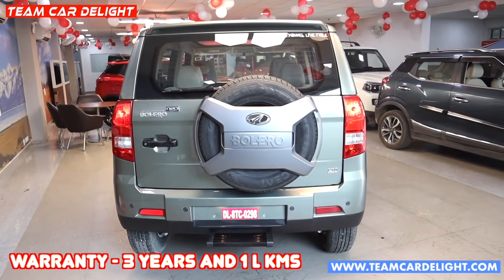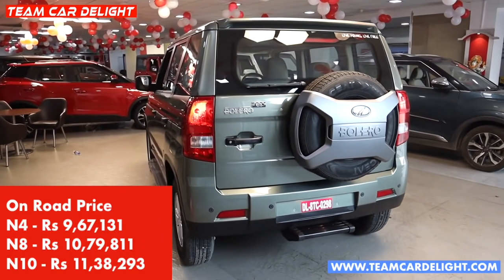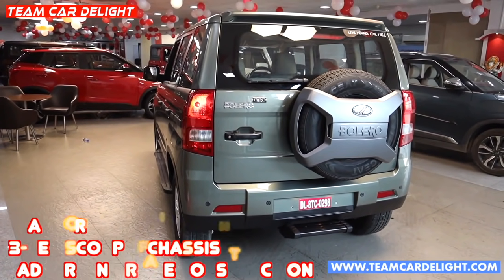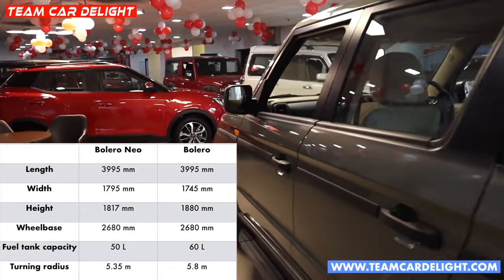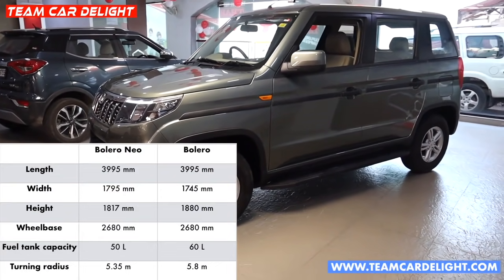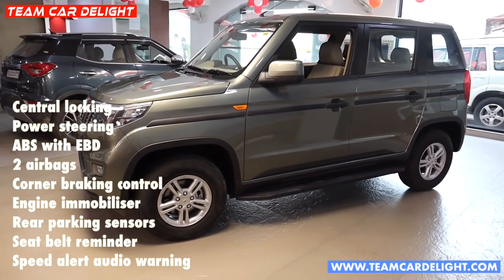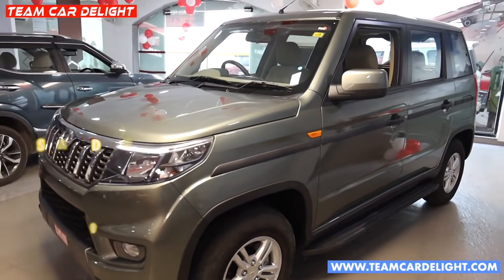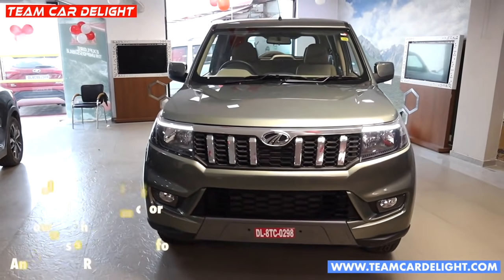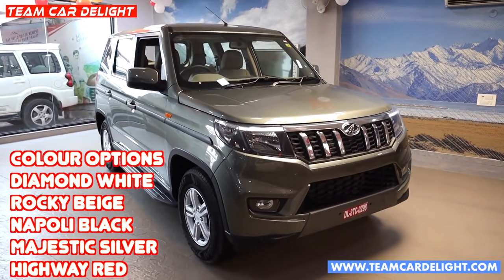Bolero Neo has good build quality. You can see the ladder-frame chassis and technical specification comparisons on screen. The fuel tank capacity is 50 litres, boot space is 384 litres, and turning radius is 5.35 meters. Various safety and security features are available in this variant as listed on screen. There are 5 color options: Diamond White, Rocky Beige, Napoli Black, Majestic Silver, and Highway Red.